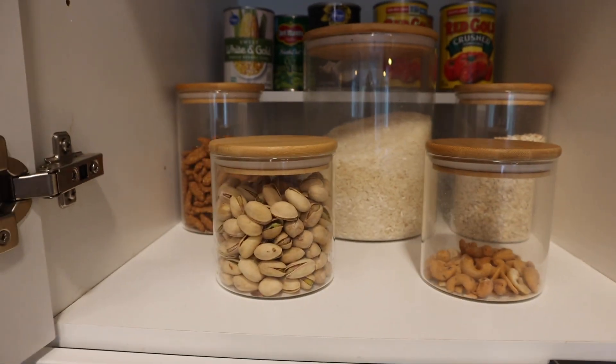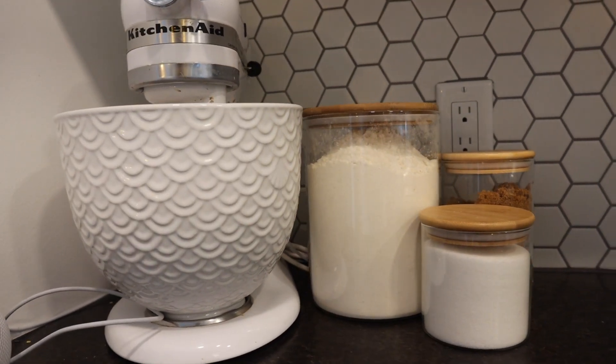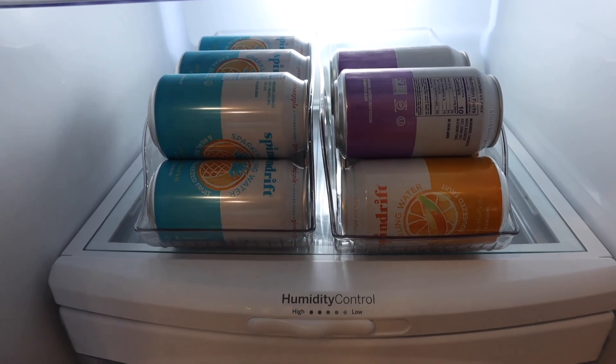Next are these glass jars with wood lids — oh my goodness, I've got so many and I want more. They make things look beautiful whether on the counter or in your pantry. We put regularly-used things that actually look good in these jars. They come in all sorts of sizes — one pack of four in this size, another pack of two or three in this size, and I even have a giant one for flour and rice. Then there are these fridge organizers — my favorite is the one for cans, since Sam is obsessed with Spindrift and literally buys ten boxes at a time.